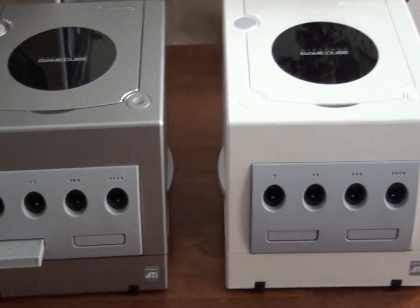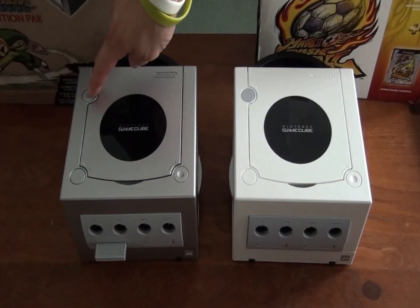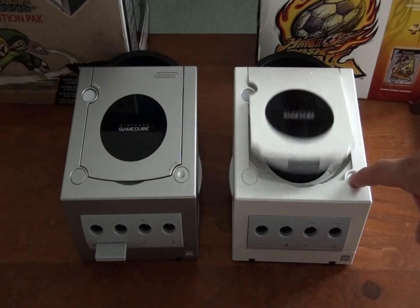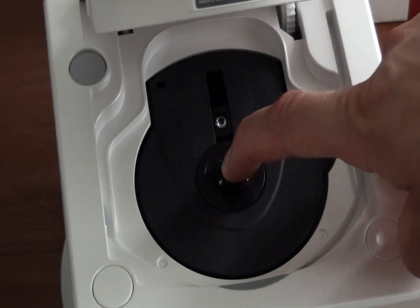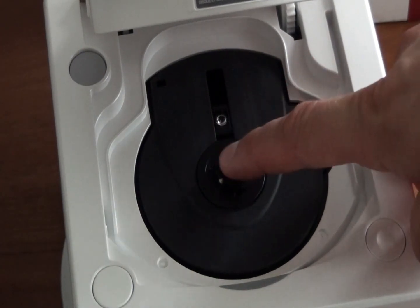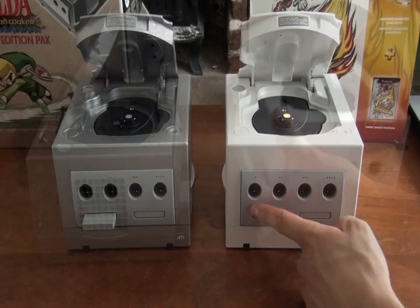All GameCubes have power buttons, reset buttons, and eject buttons. Inside the GameCube is the lens and a push button to allow you to release your games easily. All GameCubes also have 4 controller ports and 2 memory card ports.